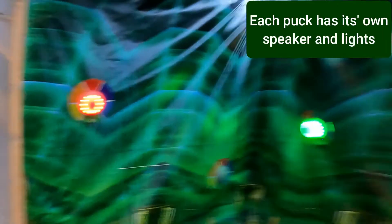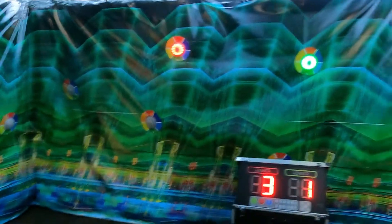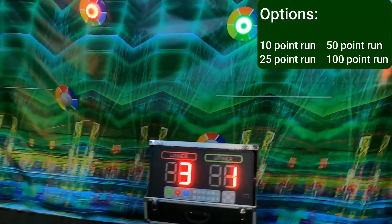Each puck has its own little speaker so you can hear them. You can definitely enjoy some head-to-head adrenaline with this game.